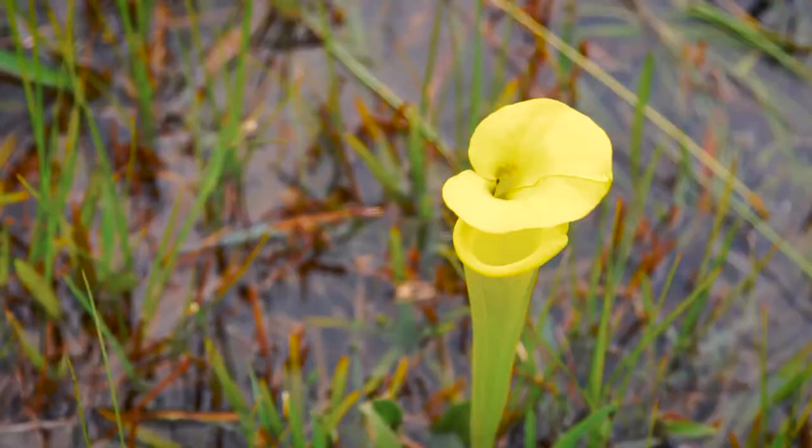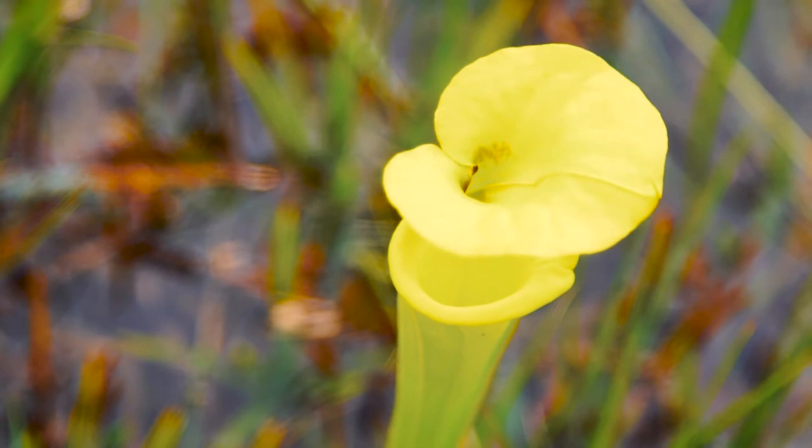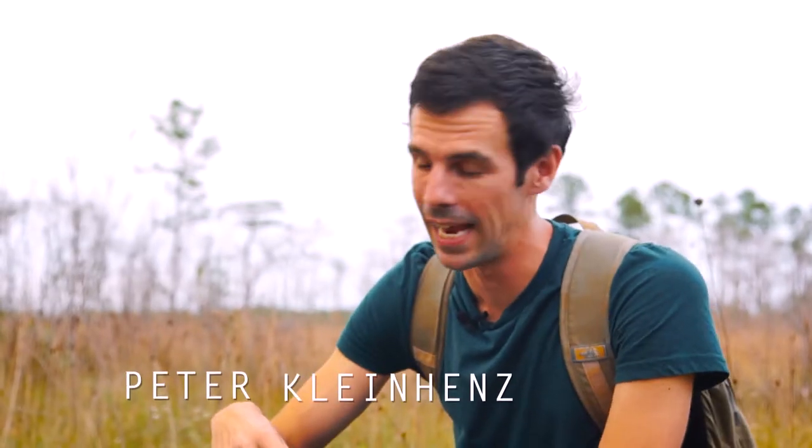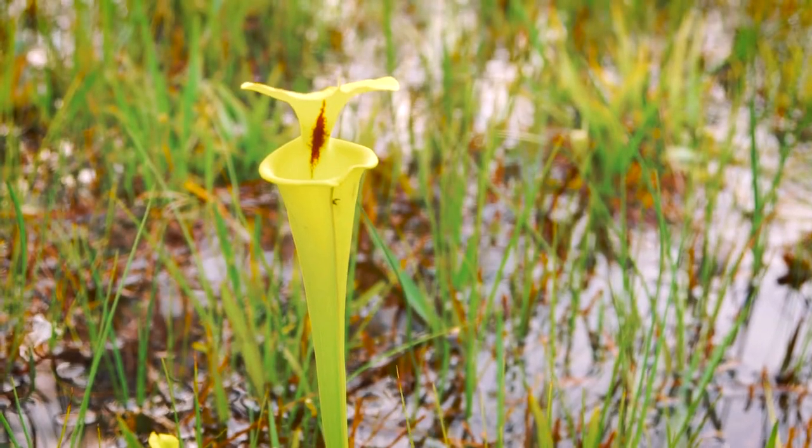Check this out — we have a whole other type of pitcher plant. This is called the aptly named yellow pitcher plant. They get up to three feet high and as you can see, it looks totally different than the parrot pitcher plant, but it still has a mouth and it still captures insects.